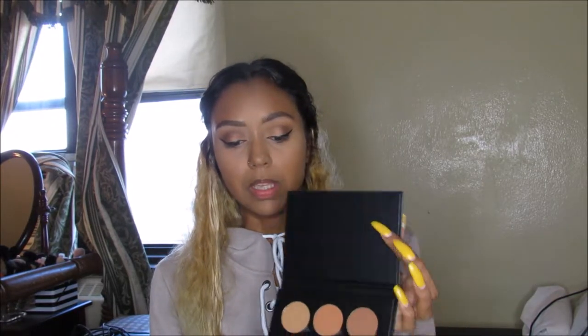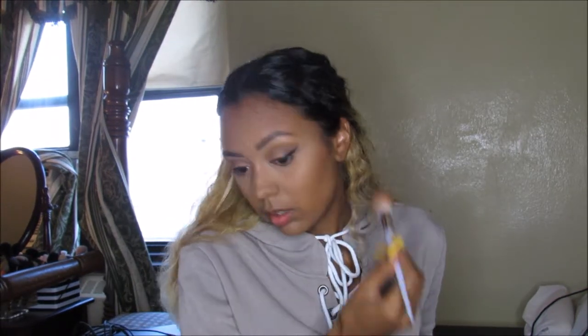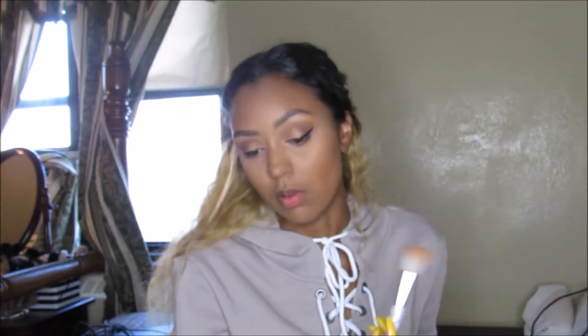Next item — it isn't new to me exactly, but this is the Anastasia Contour and Highlighting Kit in Deep Tan. My other one is Light to Medium — they didn't have my color in stock when I first bought it, so I picked this one up just recently and we're going to use this today. My camera just shut off — but I was using the Anastasia Deep Tan Contour Kit, and I'm just using these two top colors to chisel out my cheeks.